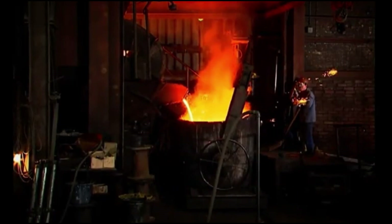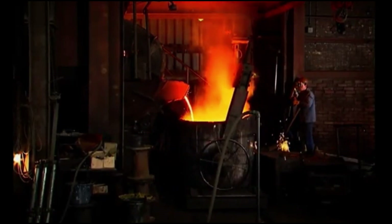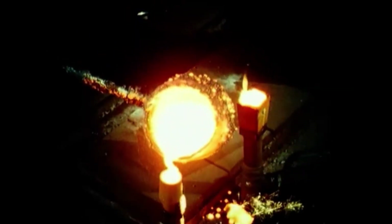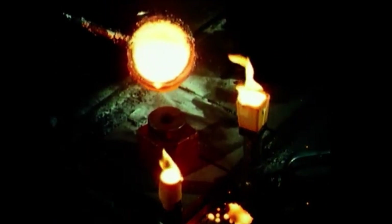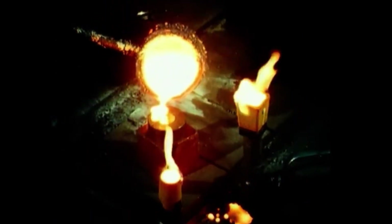How do they verify the molten metal has the correct composition? Samples are taken and analyzed using spectrometers to verify the metal meets required specifications. This ensures the rollers will perform reliably under extreme mechanical and thermal stresses in industrial applications.